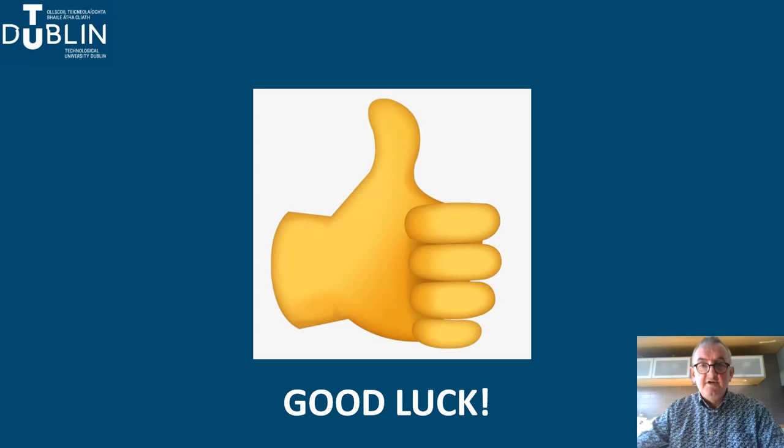Thanks very much for listening. I hope you found this brief overview of architectural technology useful. I wish you the best in your Leaving Certificate and hope to see some of you in September.